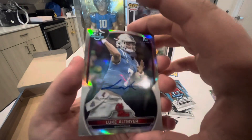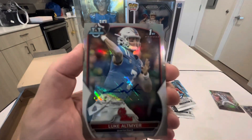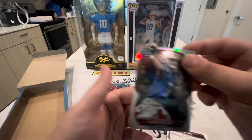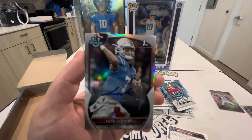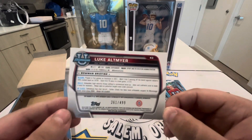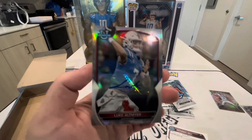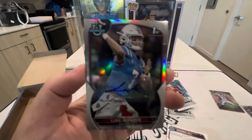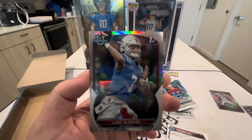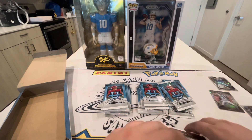We got our first autograph and it is going to be Luke Altmeyer from Ole Miss — that is a sticker auto. Let's take a better look at this. Luke Altmeyer, Bowman First. It is numbered out of 499 — the numbers are on the back of the card, which is interesting since Bowman baseball usually has numbers on the front. So that's our first auto at /499. Leave a comment down below and let me know if he is any good.